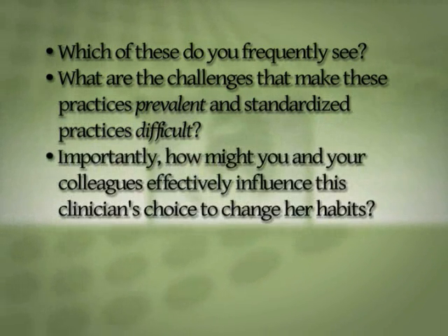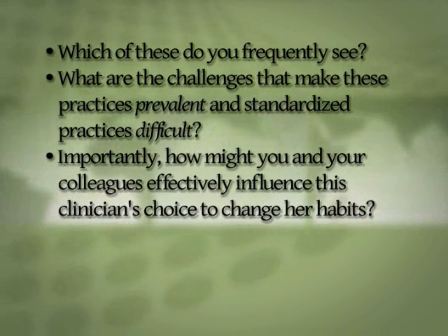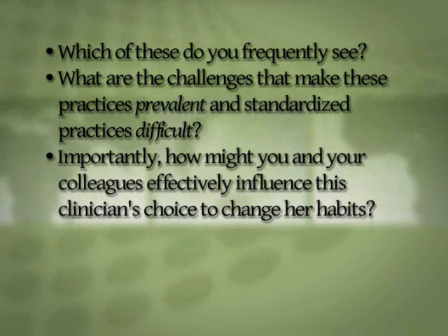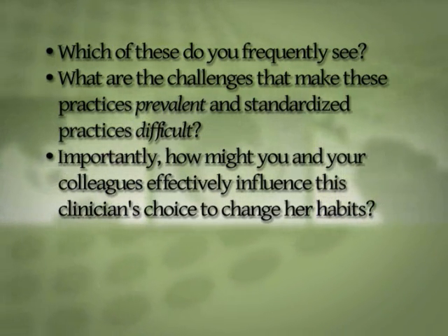Importantly, how might you and your colleagues effectively influence this clinician's choice to change her habits? If she were on your unit, how would you get her to recognize her drifts and practices as a significant drift? And what if this clinician were a very seasoned nurse on your unit?